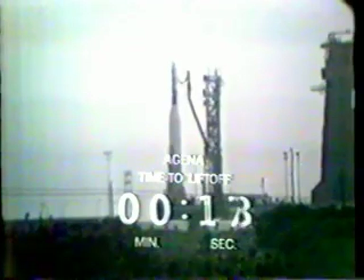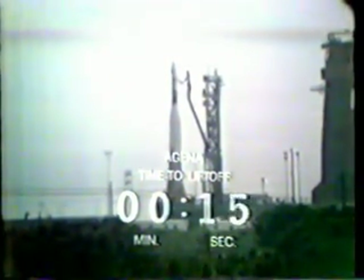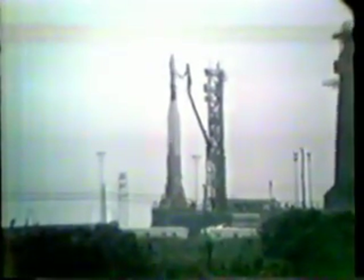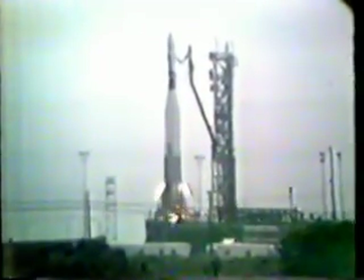T-minus 19, 18. Holding momentarily at 18. T-minus 15 seconds and counting. T-minus 10, 9, 8, 7, 6, 5, 4, 3, 2, 1.